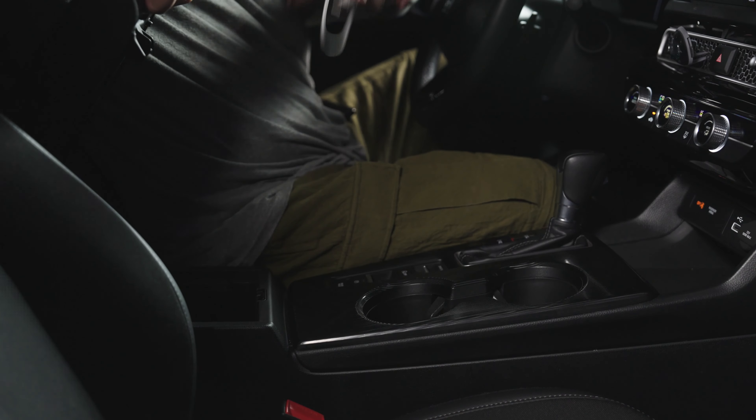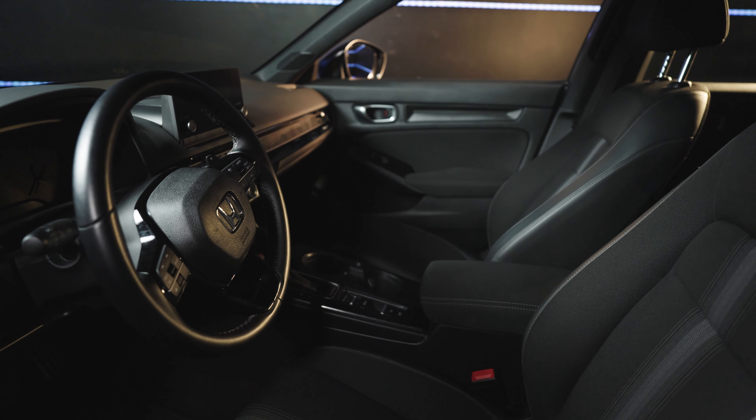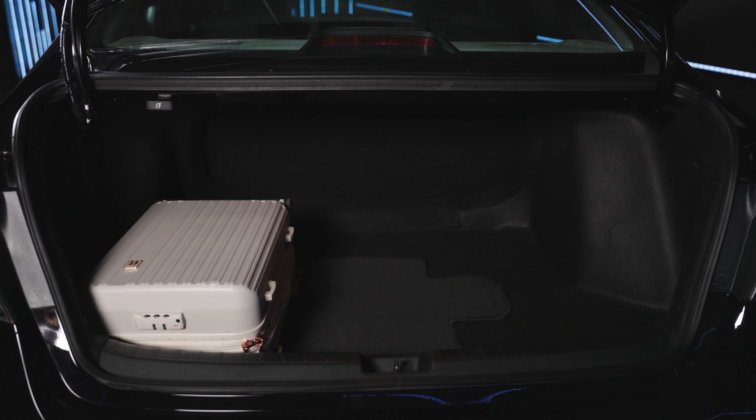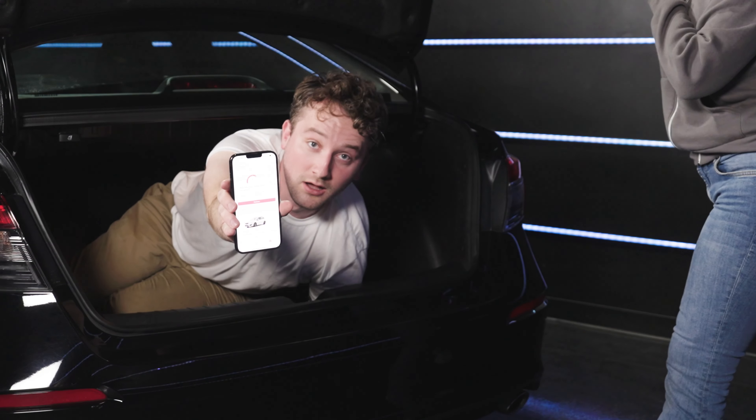For drivers looking for storage, the Civic has a large center console, door pocket storage bins on each door, and above-average trunk space and storage capacity — all thanks to its larger-than-expected trunk opening. I don't usually expect this much storage space in a small car, but this is a pleasant surprise.